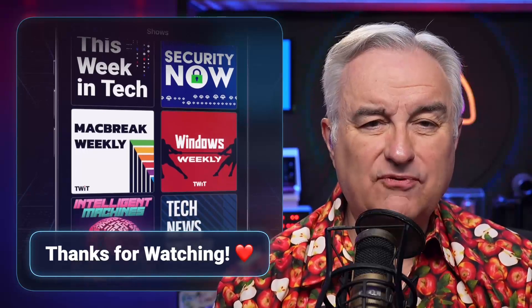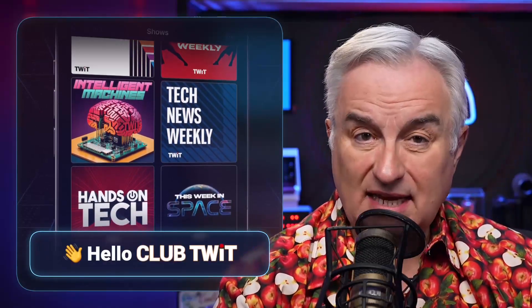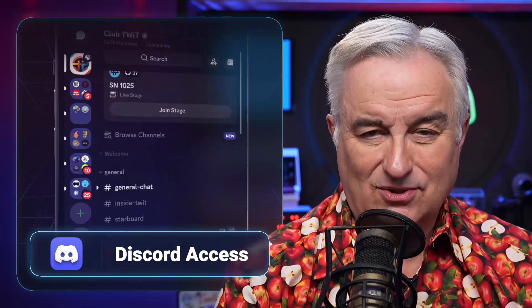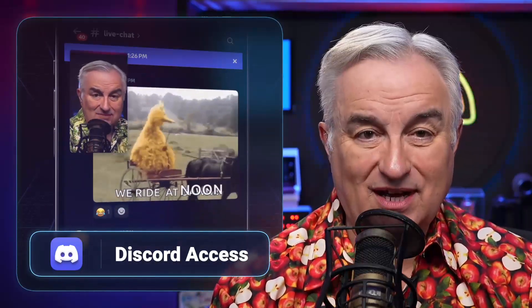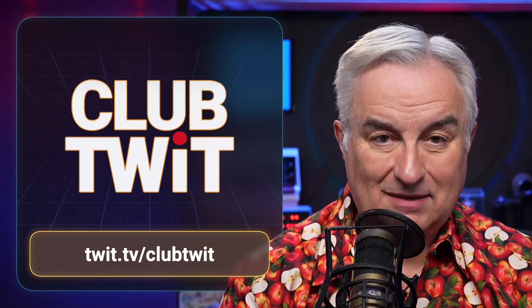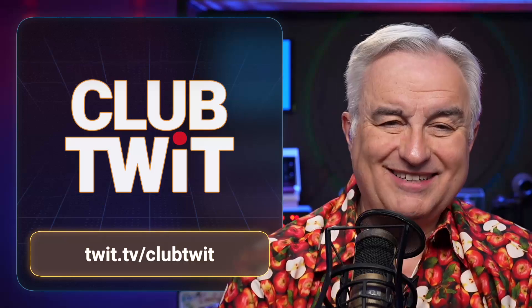Thanks for tuning in to Twit, your tech hub for intelligent, thoughtful conversations. If you want to take your experience to the next level and support what we do here at Twit, say goodbye to ads and say hello to Club Twit. With Club Twit, you unlock all our shows ad-free, get exclusive members-only content, behind-the-scenes access with the Twit Plus bonus feed and live video streams while we're recording. And don't forget the fantastic members-only Discord — where passionate tech fans hang out, swap ideas, and connect directly with all of our hosts. Club Twit is not just a subscription, it's how you support what we do and become part of the Twit family. Your membership directly supports the network, helping us stay independent. Head to twit.tv/clubtwit and join us today.